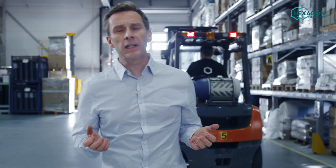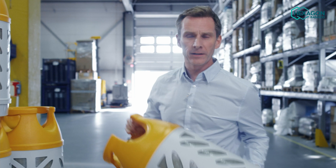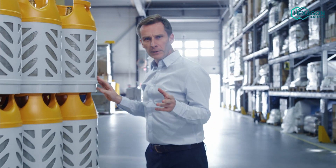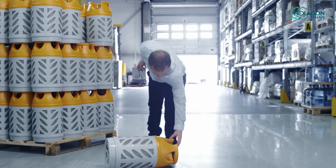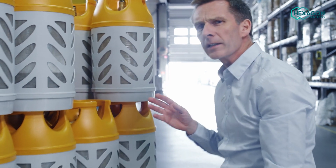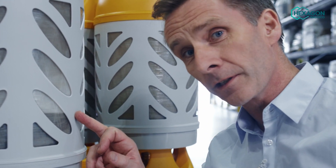People prefer our cylinders because they offer some real life benefits. First of all, they're really light. They're easy to stack and they're extremely durable, so even if they get knocked over, they won't be damaged. And they're translucent, so you always know exactly how much gas is left.